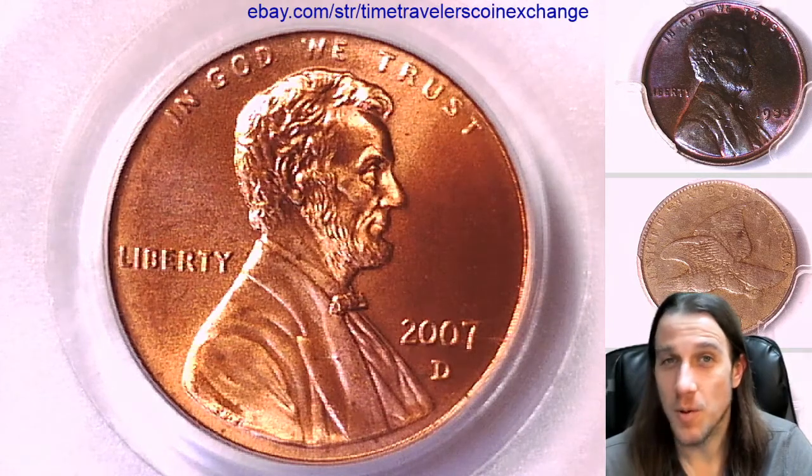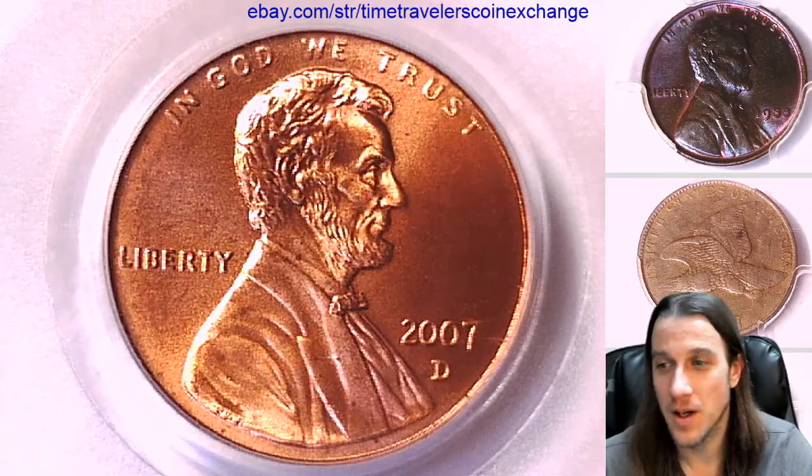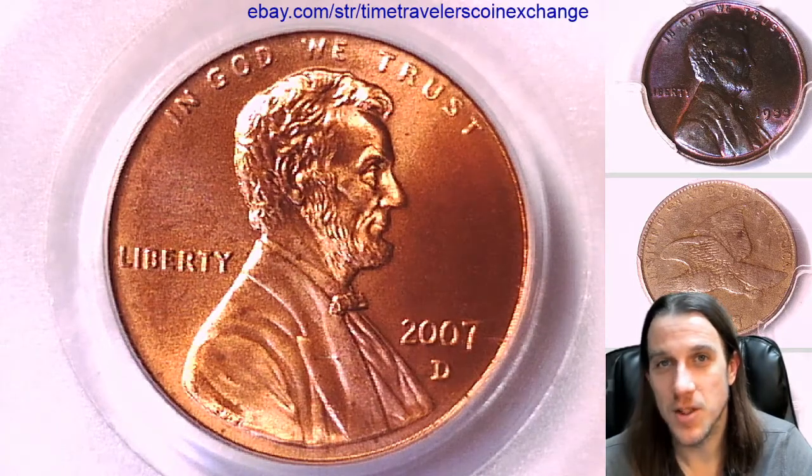Thanks so much everyone for watching. I'll have one more of these and then I'll open up another package from the mail — could be anything. I don't open them in any order, I just open them up, check them out, and make videos. Thanks so much, see you guys in the future.